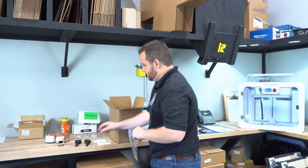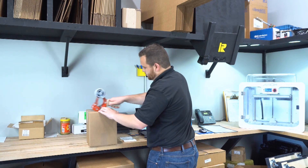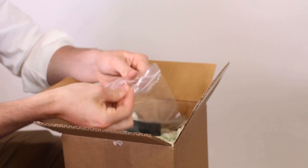Once your parts have been manufactured, they will be packaged and shipped to you in a timely manner. You'll be notified once they ship and receive tracking information so you know exactly when to expect them.